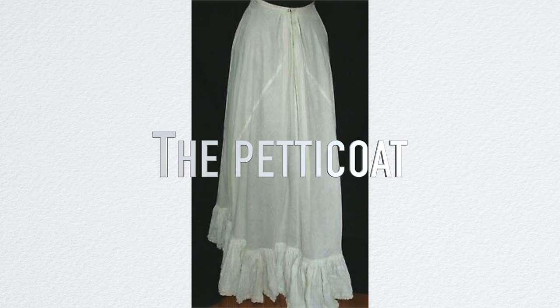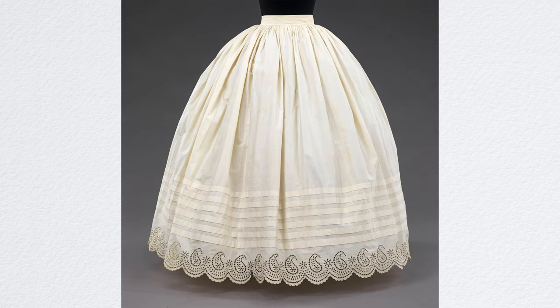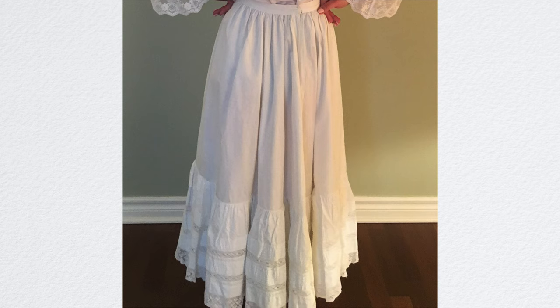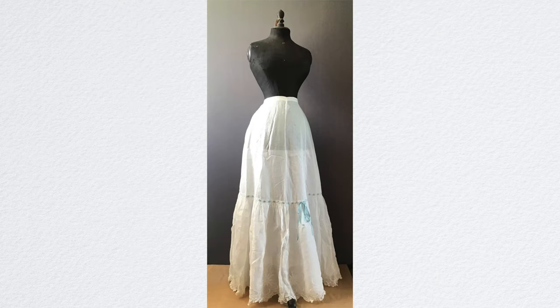The petticoat was often worn between the underwear and the outer dress, and the lower edges of the petticoat were intended to be seen. Since the petticoat's hem is seen, they were decorated with lace, tucks, ruffles, and ornamental designs.